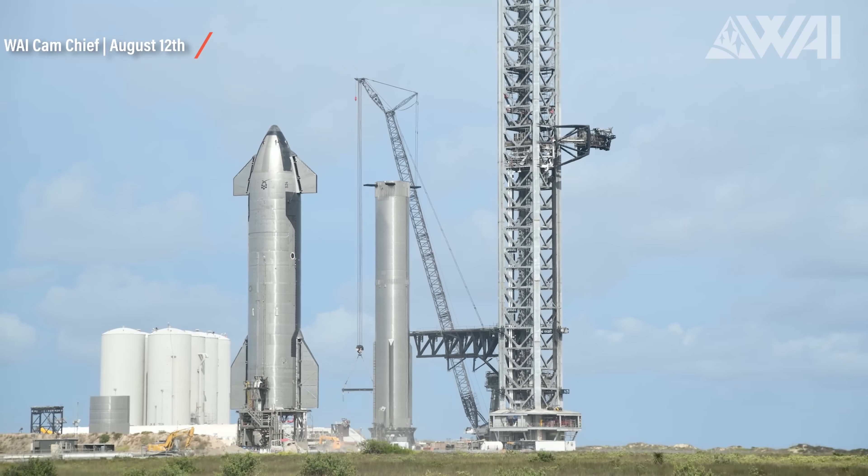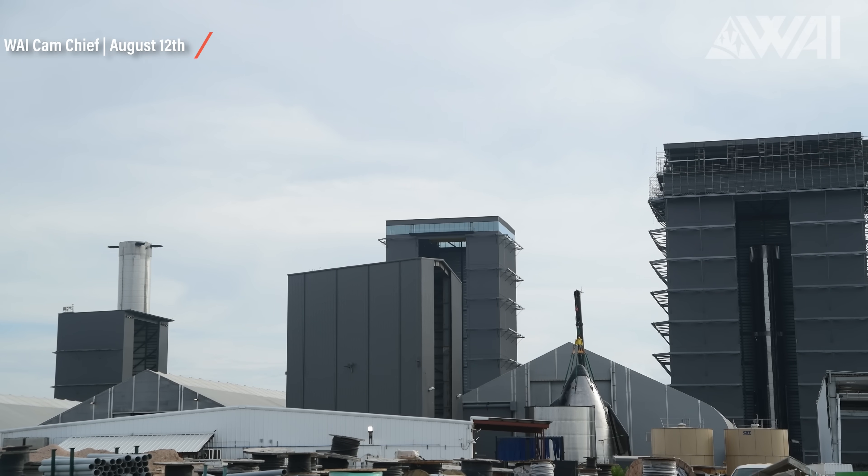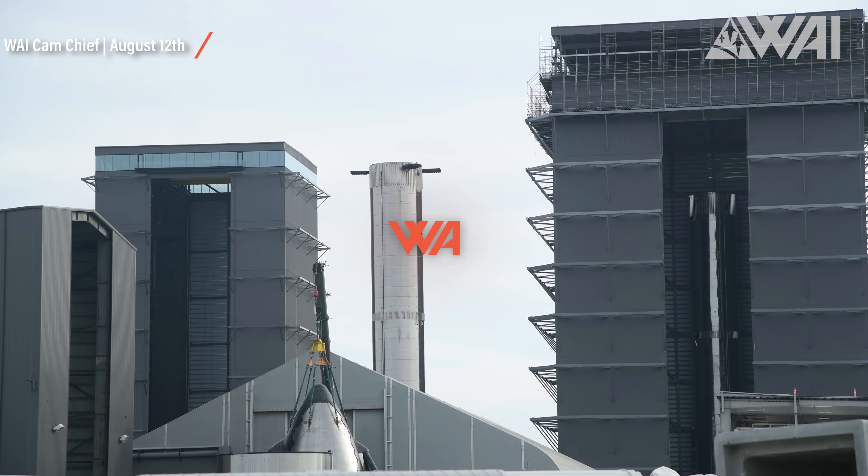After the rollback on August 12th, which Chief captured in fascinating close-up footage, the booster got transferred into the Mega Bay, where SpaceX is right now installing the 13 center engines. Elon tweeted out a stunning video on August 13th — burning the midnight oil working on the center engine installation. That's SpaceX. No time wasted.